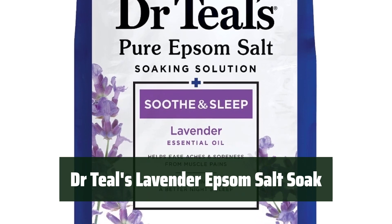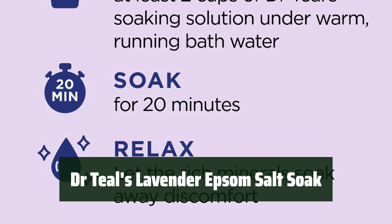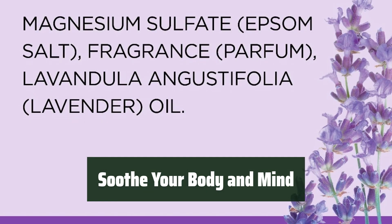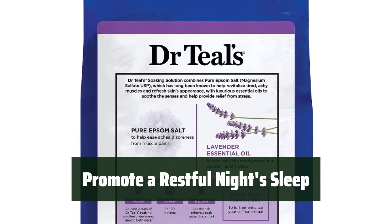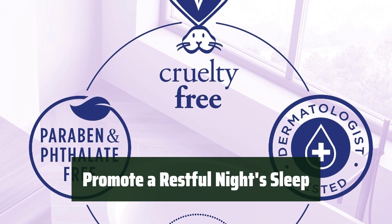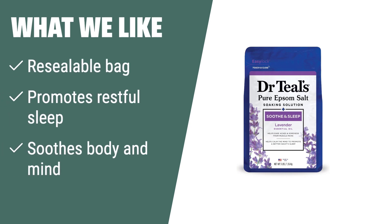Number 3. Keep it fresh and secure with a resealable bag — it makes it easy and quick to store after use, so you can enjoy a relaxing bath anytime. Relax and unwind with a soothing Epsom Salt Soak that helps calm your body and mind, leaving you feeling refreshed and rejuvenated. Dr. Thiel's Lavender Epsom Salt Soak is perfect for promoting a restful night's sleep — soak away the day's stress and tension for a peaceful slumber. What we like: If you want a quick, easy, sturdy resealable bag and a soak that promotes restful sleep and soothes body and mind, consider this.